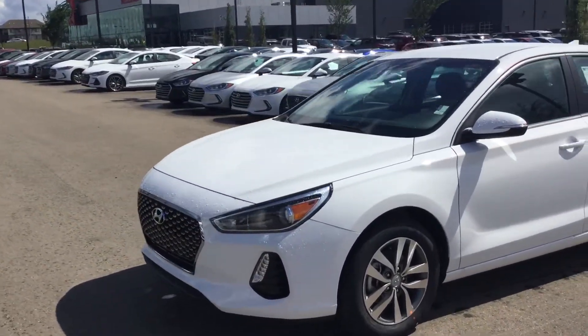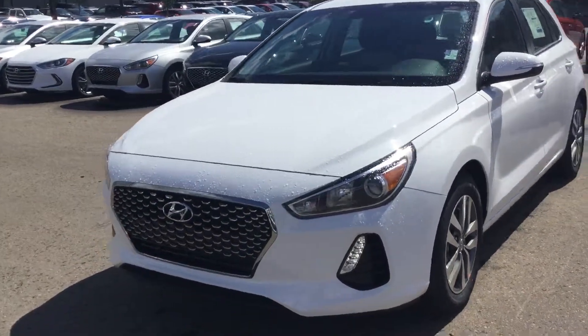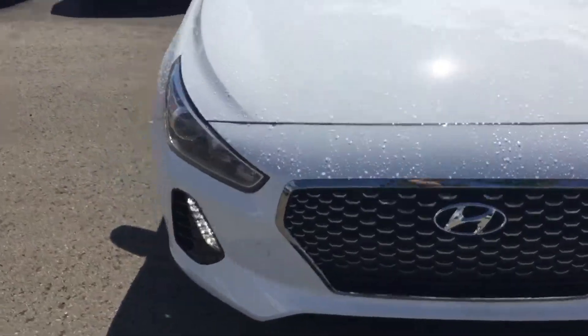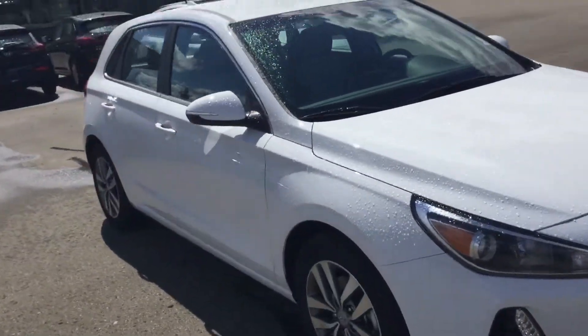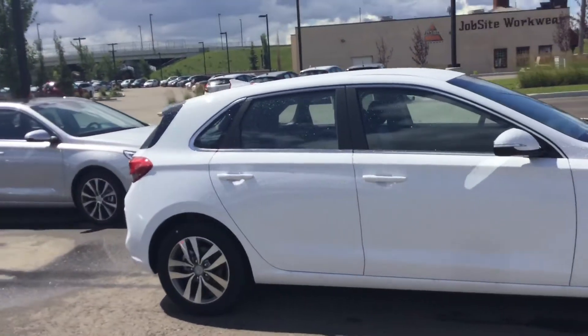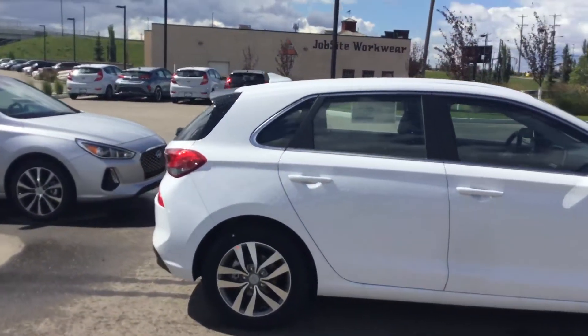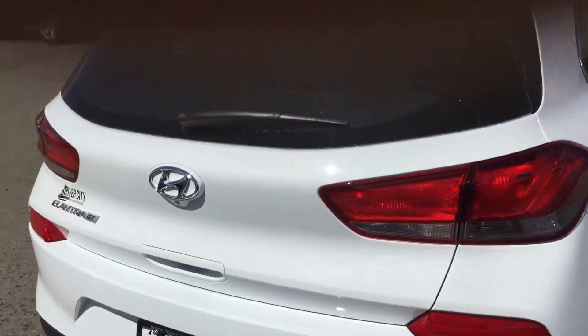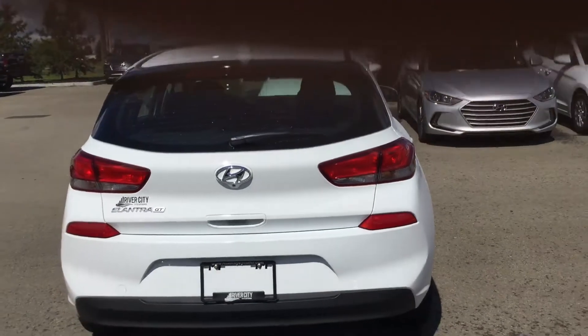This is a whole new redesign for the GT. As you can see, you've got your LED daytime running lights with your aggressive front grille. I love the way they designed the new 2018 Elantra GT here. As you can see, it is a full hatchback. Here's the back side of the vehicle — very aggressive rear end as well.